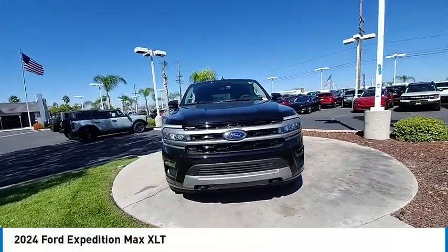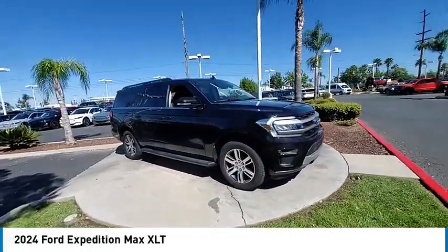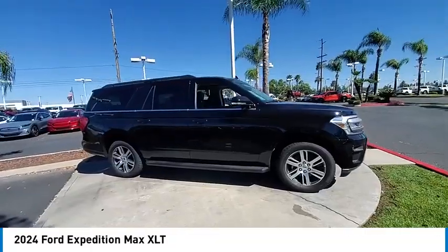We are pleased to show you the 2024 Expedition. Powerful. Controlled. Resourceful. Expedition.